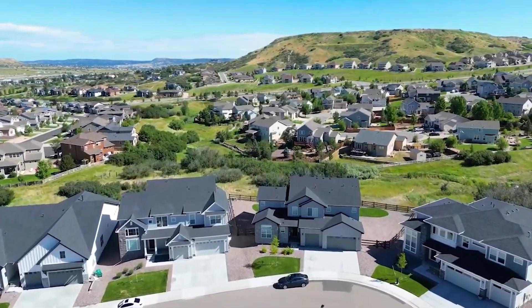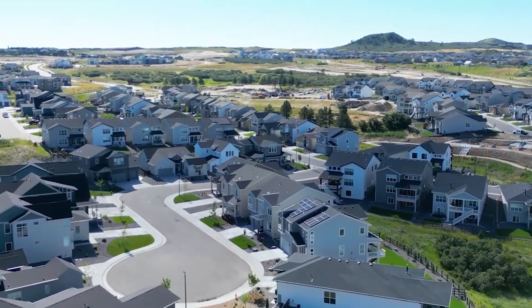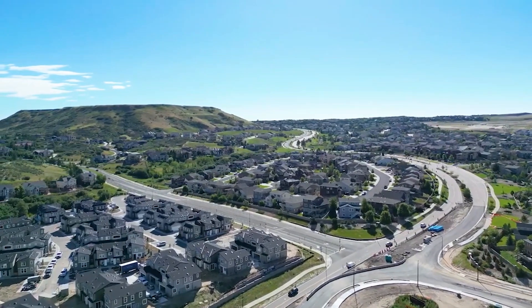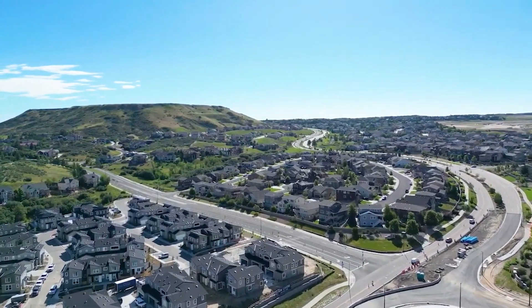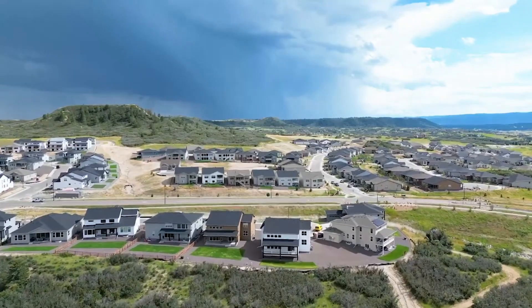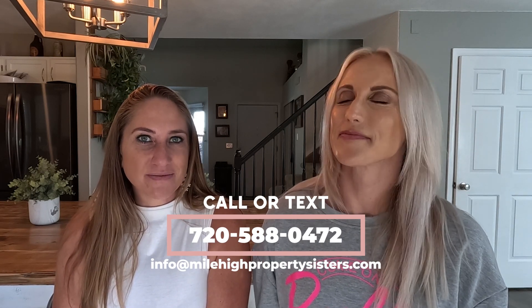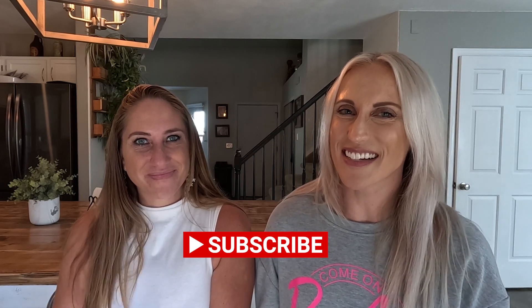Another reason on top of the location: it is part of the Douglas County School District, which Douglas County is always in the top rankings for school districts in the whole state. So you have great schools, great location, easy commutes, beautiful homes, and outdoor activities. Can't beat it. So remember, if you are thinking about moving to Colorado, we would love to help you with your move or any of your real estate needs. Please call or text the number on the screen. Don't forget to hit that subscribe button — we'll see you next time.